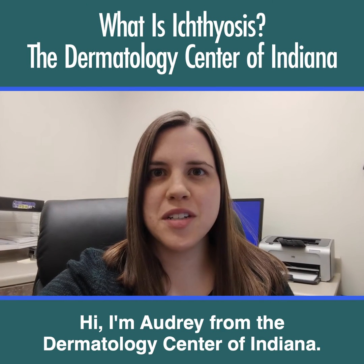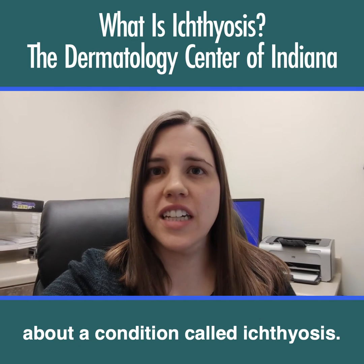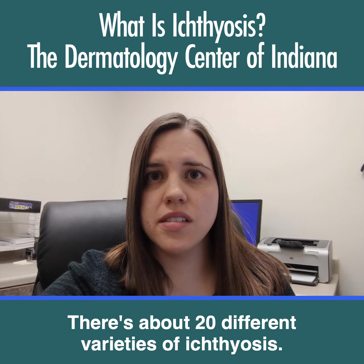Hi, I'm Audrey from the Dermatology Center of Indiana. Today I'm going to talk to you a little bit about a condition called Ichthyosis. Ichthyosis can come in many different forms. There are about 20 different varieties of Ichthyosis.